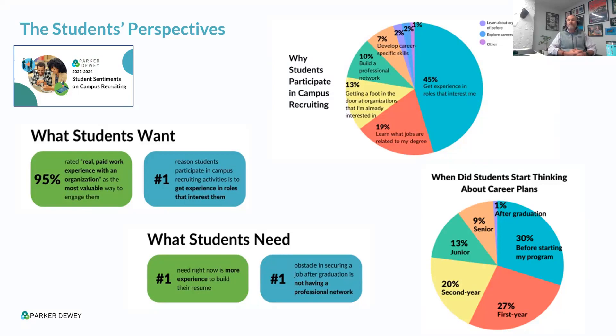The number one need of college students right now is more experience. They feel filtered out by job postings because they don't have the right prior work experiences or opportunities to demonstrate their skills. They also feel they lack professional networks, especially students from underrepresented populations. And the majority of students actually begin their career exploration process during sophomore year or earlier — yet most campus recruiting efforts still target juniors and seniors.